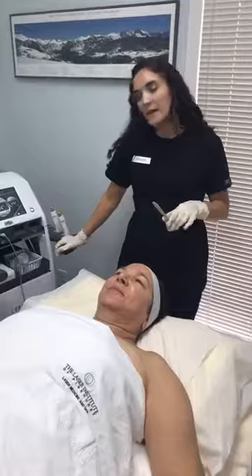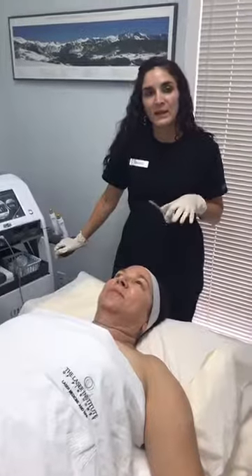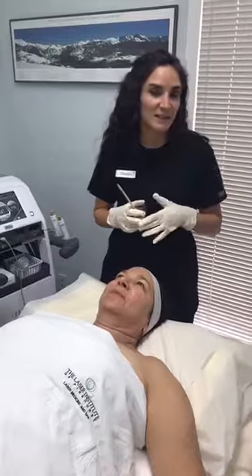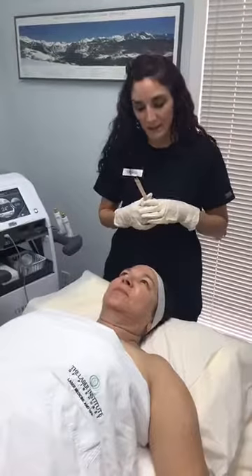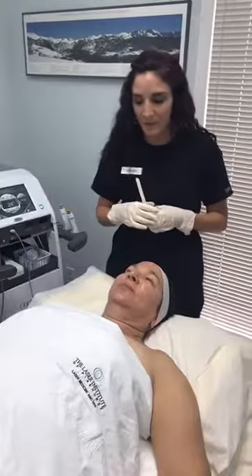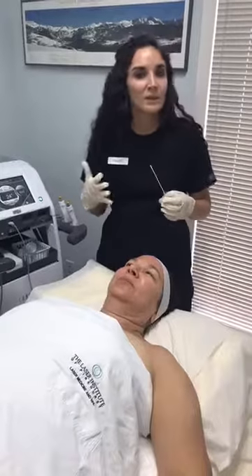With radio frequency skin tightening, we're heating the skin and spreading that heat down to the dermis to stimulate collagen and elastin. This helps with tightening, fine lines, and wrinkles. It's a very relaxing treatment with no downtime — afterwards you'll get a pink glow that lasts maybe an hour or a little bit longer. It's a great procedure to have done the day of an event.